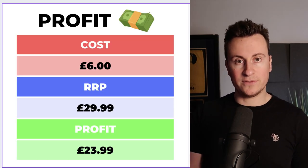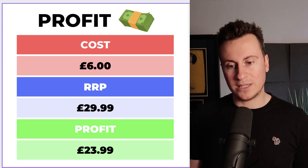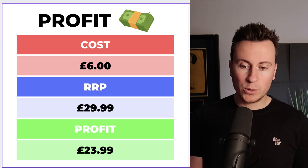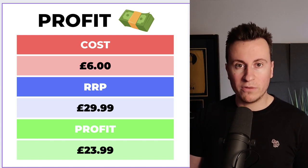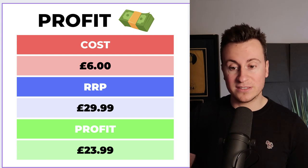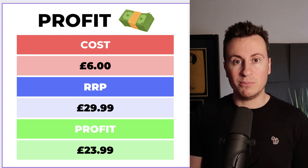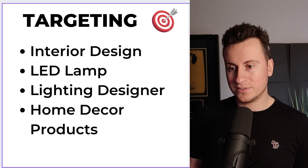In terms of profit margins, with the cheaper supplier we can source it for just six pounds. I see absolutely no reason why somebody wouldn't sell this for at least 30 pounds, leaving a very healthy profit margin of £23.99. If I was going to sell this product myself, I'd definitely have upsell or bundle offers, because the chances are somebody's going to be buying two or maybe even three of these to scatter around the house — so give your customers that incentive to buy more than one and bump up the average order value.